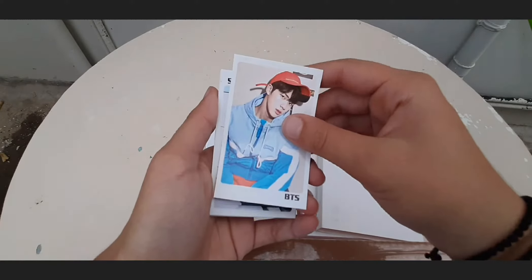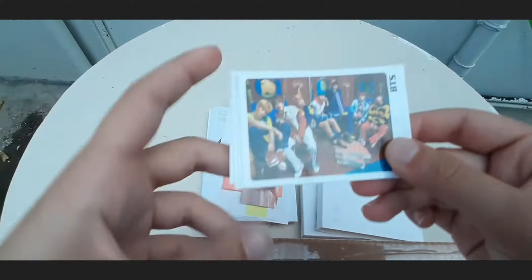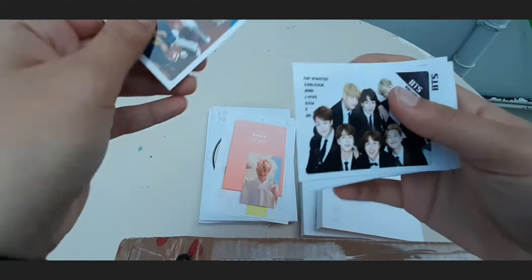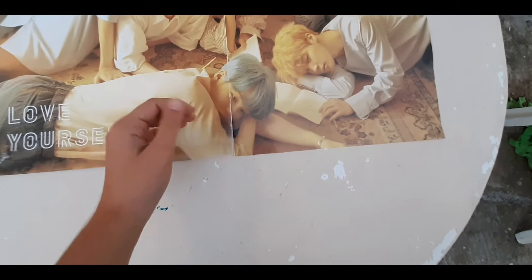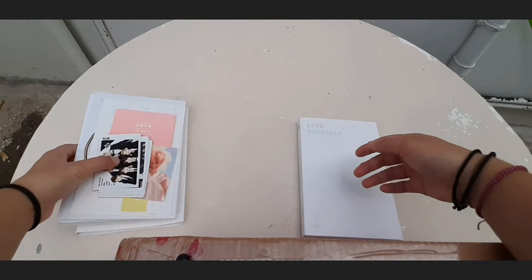Each album also had a poster of its own, but I currently only have one of the two because my baby brother actually ripped apart one of them. This was the Love Yourself Her L version official poster from the album, and I accidentally ripped it when taking it down from the wall — it's sad because now I don't have any official BTS posters.